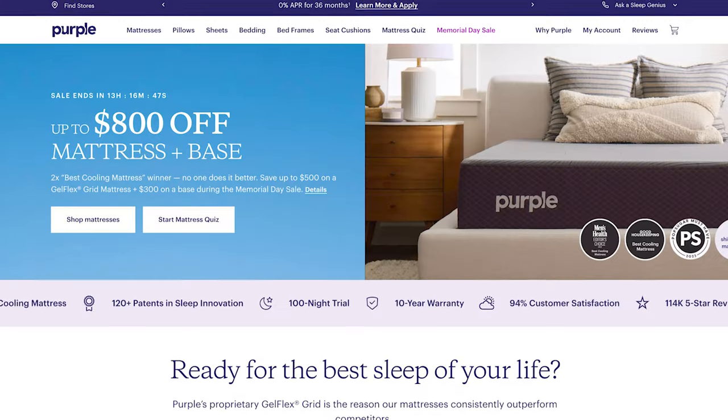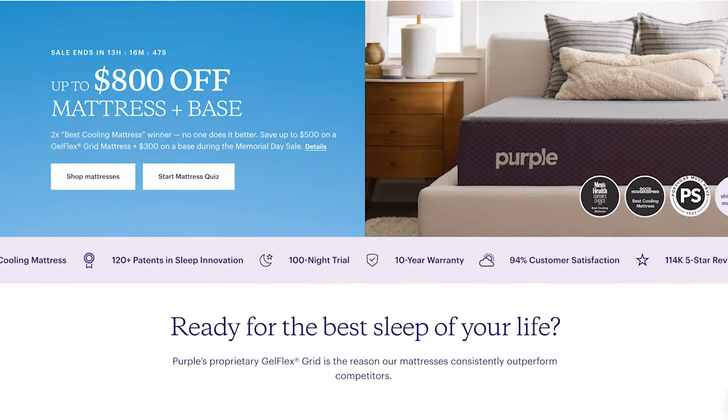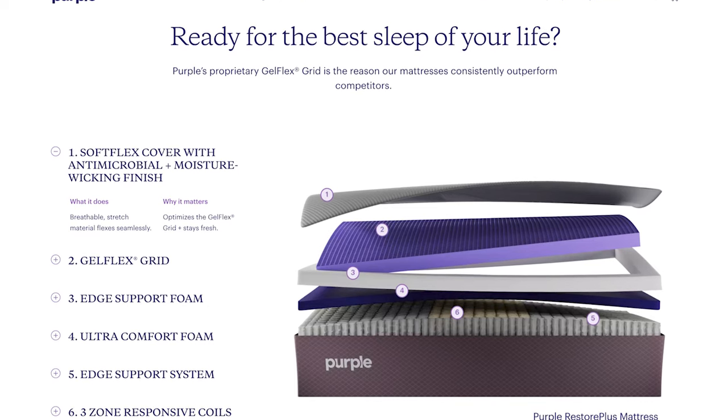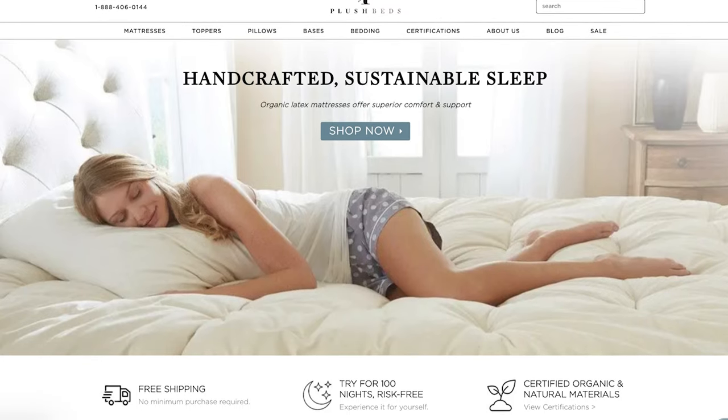Moving right along, next up we have Purple. These guys have three different manufacturing locations across the U.S. — two in Utah and one in Georgia. You may recognize Purple from a lot of their kitschy commercials. They're certainly unique beds and they go into a lot of the technology behind the materials they use. They're a bit more expensive but they do have a lot of manufacturing in the U.S. And then one more to call out that owns their manufacturing facility is Plush Beds. They operate out of an 80,000 square foot facility in Camarillo, California. They source some raw materials from different suppliers but they're doing all of their assembly at their own facility.